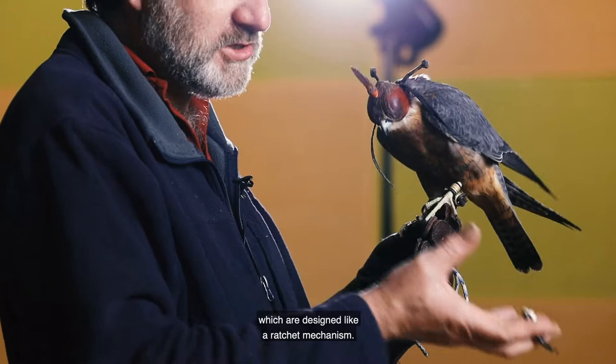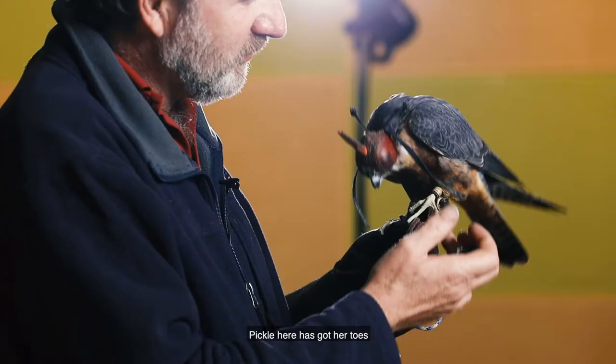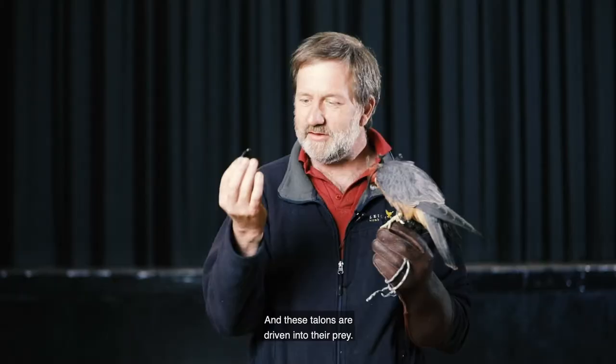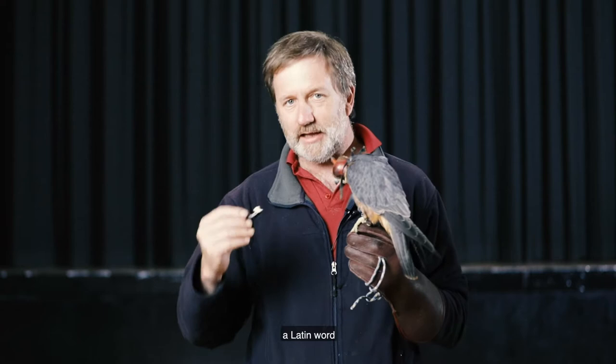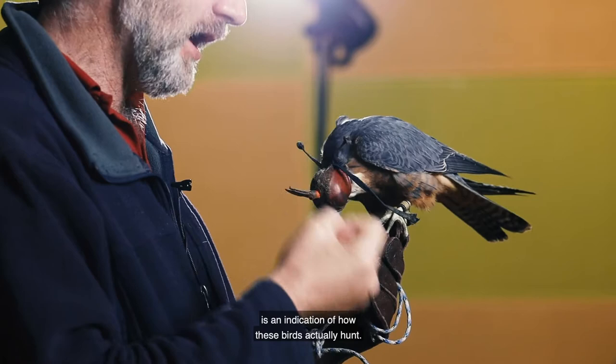Inside those toes are tendons which are designed like a ratchet mechanism. So when they grab their prey the feet are literally closing and locking in position. Pickle here has got her toes very tightly locked on my glove, and these talons are driven into their prey very, very deeply indeed — it's almost impossible for that animal to escape. So that word raptor, a Latin word for to seize a hold of something and carry it away, is an indication of how these birds actually hunt.